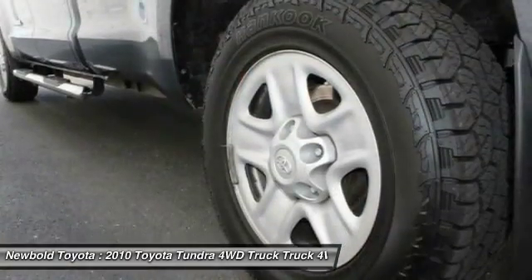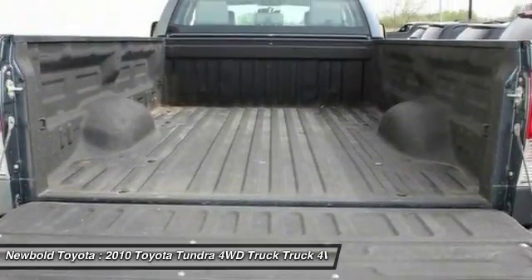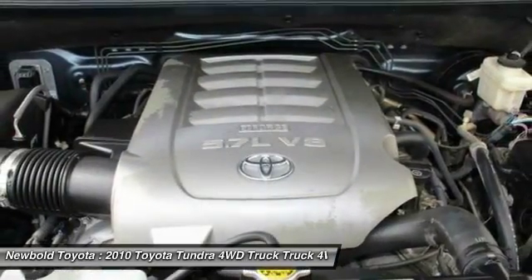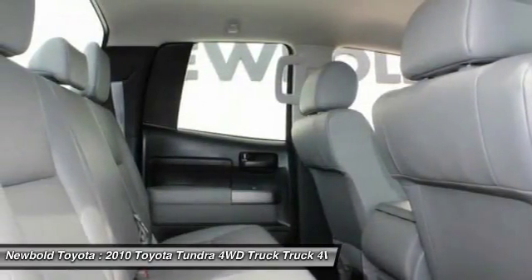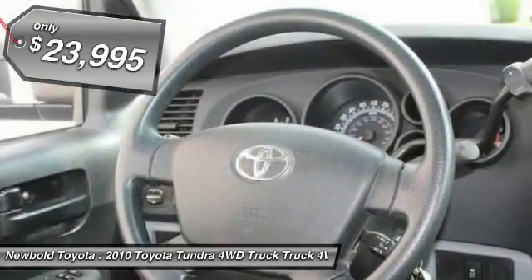Included as standard are vehicle stability control, traction control, electronic brake force distribution, anti-lock brakes, and tailgate assist. With a towing capacity of up to 10,000 plus pounds and a payload capacity of over 2,000 pounds, the Tundra is the perfect mix of power and efficiency and is priced below $25,000.